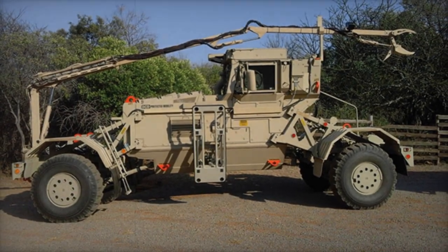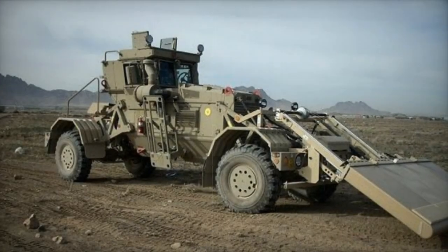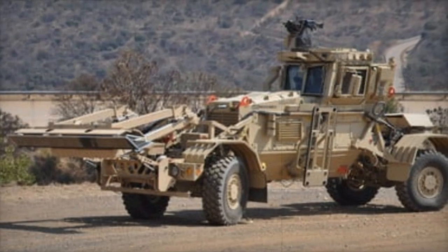This collaboration highlights the global reach and impact of the Husky 2G, setting a new standard for route clearance operations and reinforcing the strategic importance of this advanced vehicle system in modern military and defense strategies.